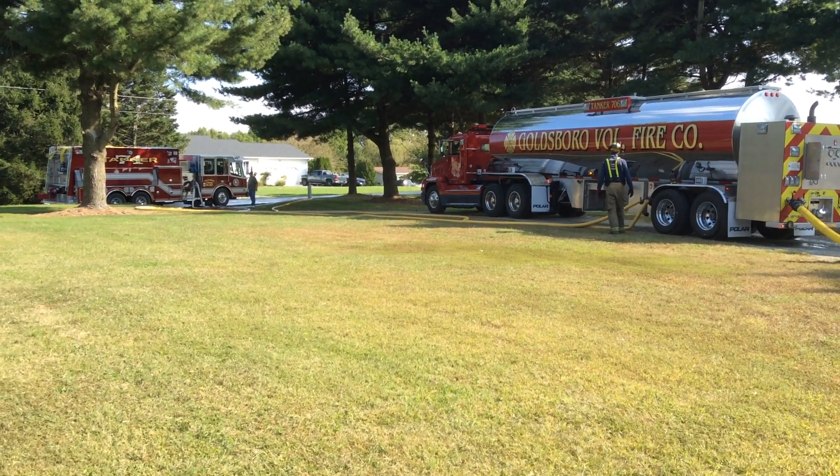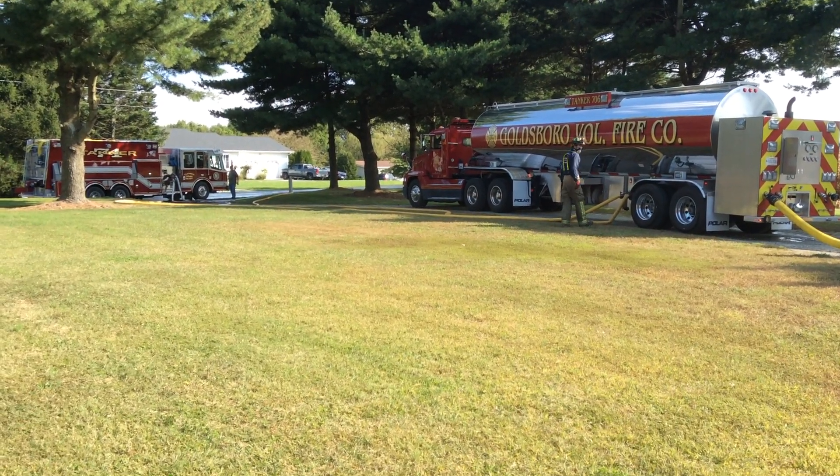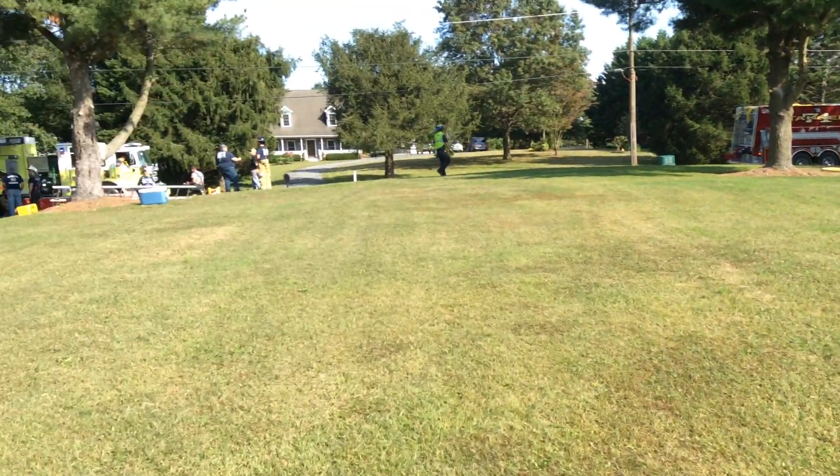All right, this is going to most likely be our last video from the dump site. We're about eight minutes until we're done. So let's talk about what we have going on.